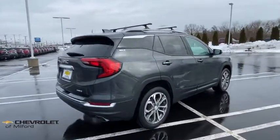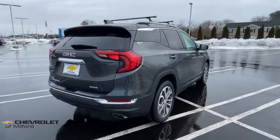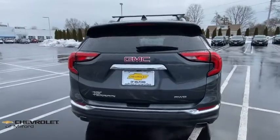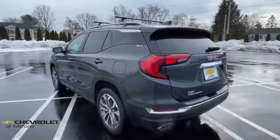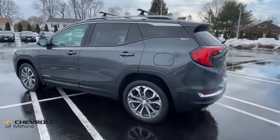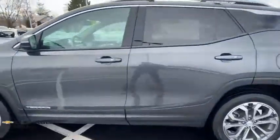Terrain offers uncompromised capability, a balanced stance, and a commanding view of the road, letting occupants enjoy a confident driving experience. And an EPA-estimated 32 highway MPG is not bad either.